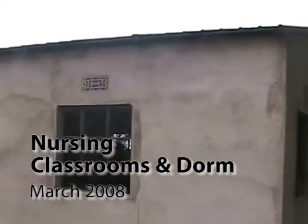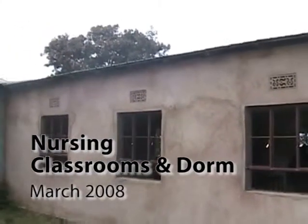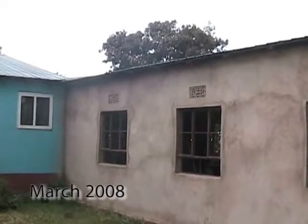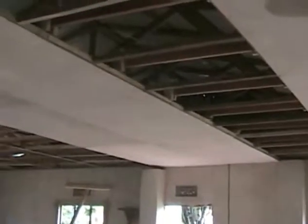This is the outside of the classroom for the nurses that we built last year. Now I'll show you the inside. This is the inside of the classroom. The ceiling will be finished today.